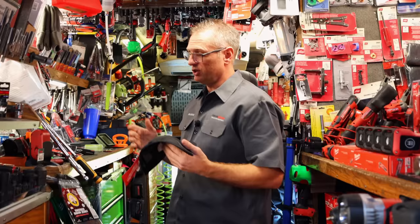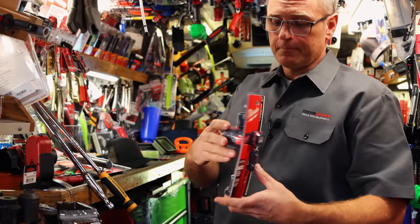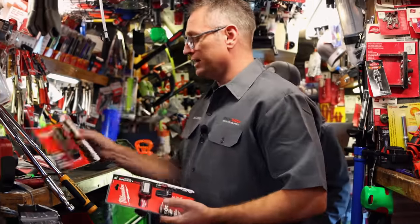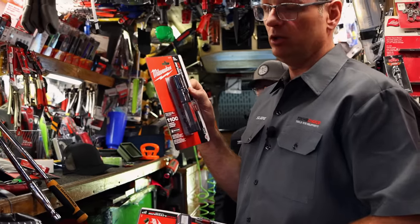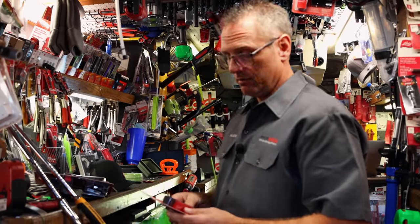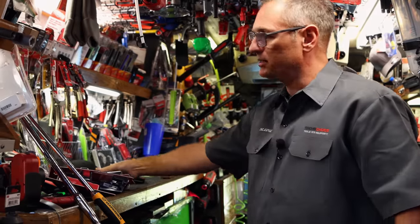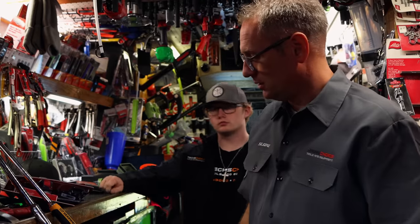We've got a crazy cool promotion we put together. We had a lot of stuff left over from Christmas. This is the Milwaukee with the interchangeable battery headlamp — if the headlamp's dead, you can change the battery out and put a new one in. And this is the 1100-lumen flashlight — pretty bad, it's bright. You got another little floodlight, a pocket light bar, and one of these neck gaiters for all the guys up north that have to wear a face mask. And you get a Milwaukee hat — the whole package, $199.